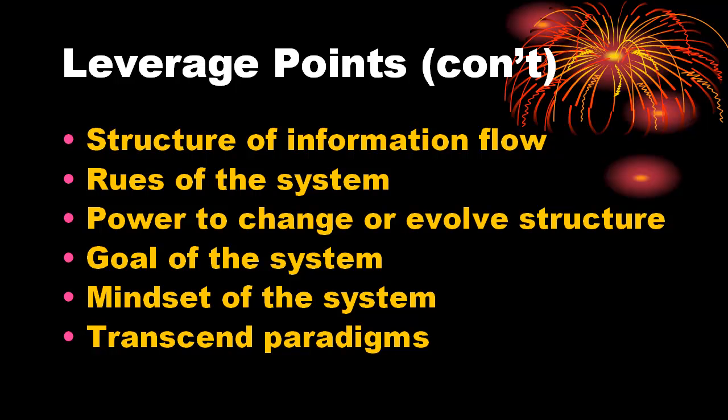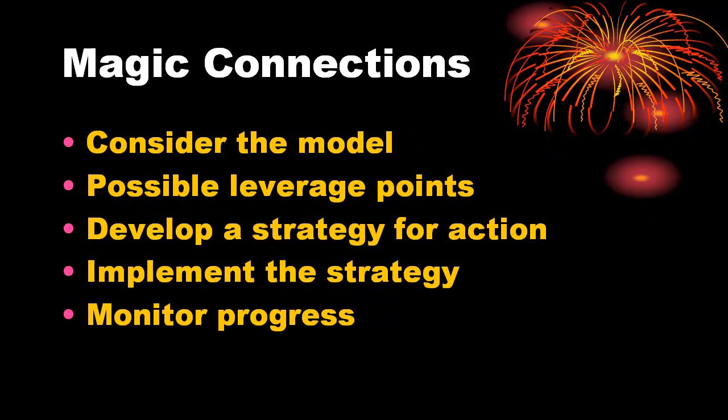The challenge now is to consider the Magic Connections model: identify the appropriate leverage points, develop a strategy for actions, implement the strategy, and monitor progress. Yes, it's far easier to describe than to actually do.